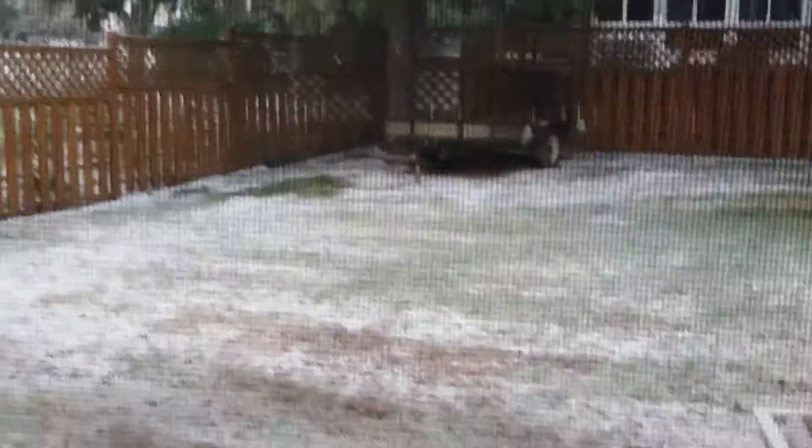Today is a snow day. Look at this. Here, let me zoom in on this — zoom in on all that snow.